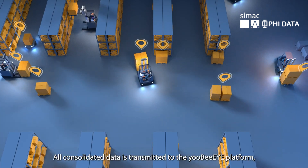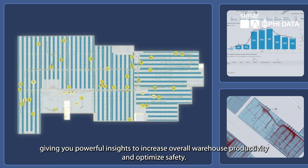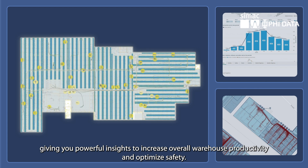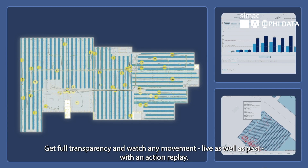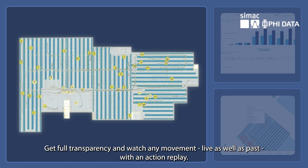All consolidated data is transmitted to the UBI platform, giving you powerful insights to increase overall warehouse productivity and optimise safety. Get full transparency and watch any movement, live as well as past, with an action replay.